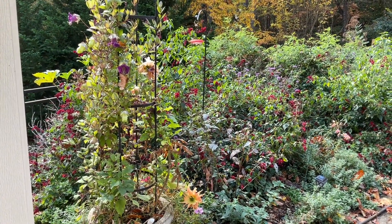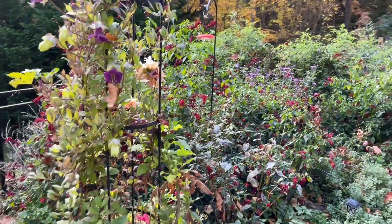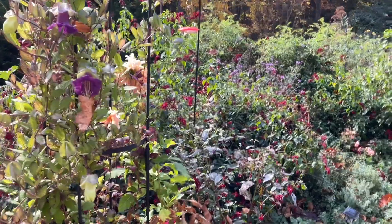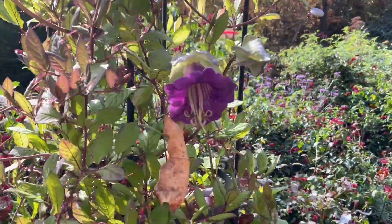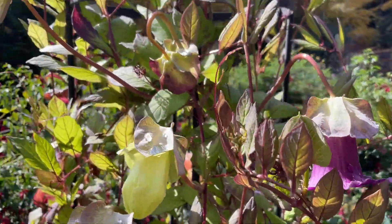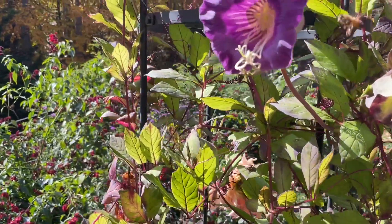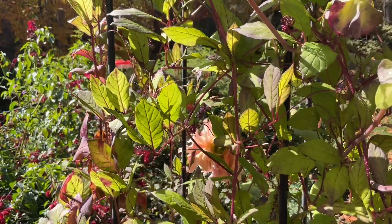Here is the little upper garden before the freeze. I have enjoyed these Cobaea scandens — this is a tropical annual and I suspect it will not make it through.